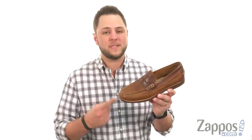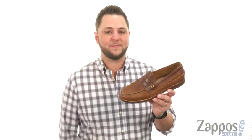So go ahead and pair these loafers with your next outfit and see that these guys were made to last. G.H. Bass and Company.